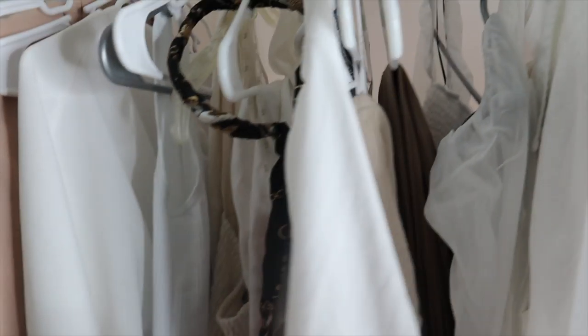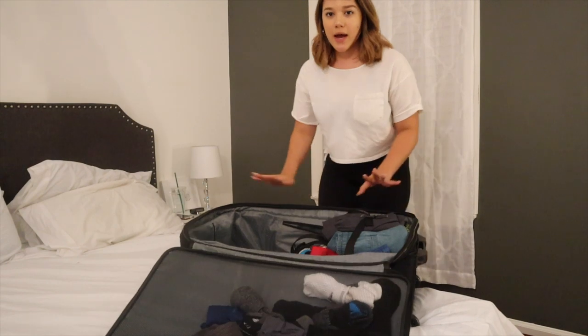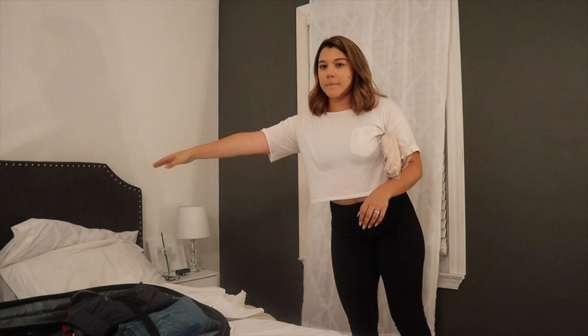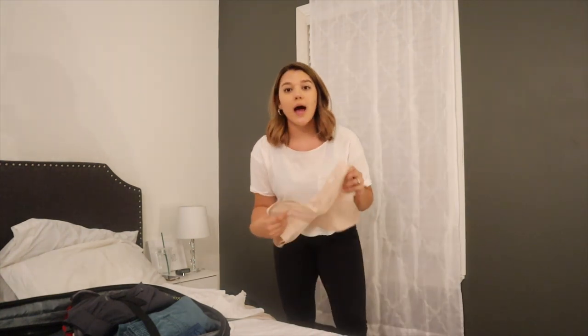This is our suitcase — Eric's already packed, so I know how much room I have in here. I'm going to start with the clothes because they're the biggest things, and I want to go from biggest to smallest. I'm going to bring down the clothes I showed you that are hung up, and I'm basically going to be using packing cubes to place all my stuff so I can be as efficient as possible and fit as many things as I want.